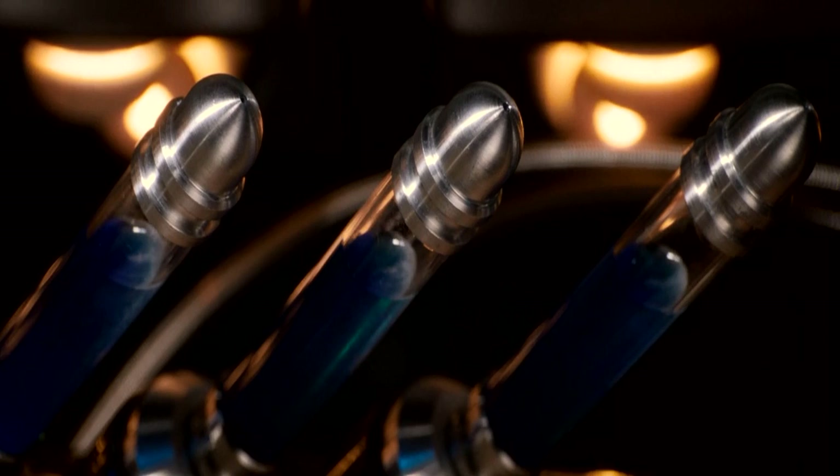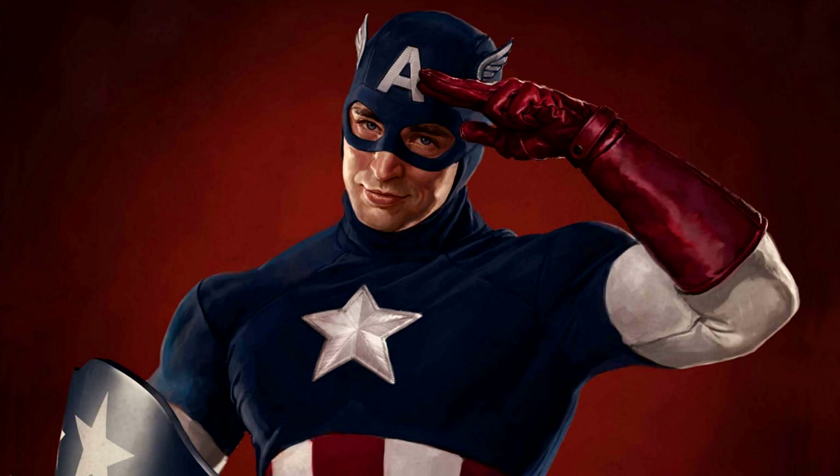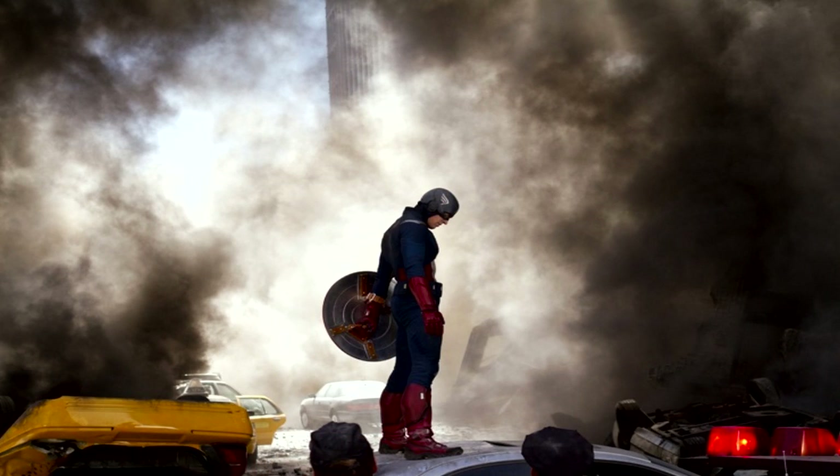We've already had tons of experiments try to, in some respects, replicate what this fictional serum does, but we've never quite got it to superhuman levels. Technology is developing all the time, though — you can bet that superhuman won't be all that super pretty soon.